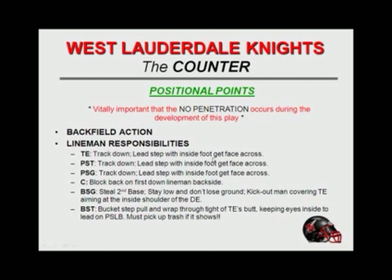Tight end: track down, lead step inside foot, get face across. Play side tackle: track down, lead step with inside foot, get face across. Play side guard: track down, lead step with inside foot, get face across. Center has the same block. Our backside guard is going to steal second base — he snatches out hard, turns, stays low, doesn't lose ground, and kicks out the man covering the tight end, aiming at the inside shoulder.